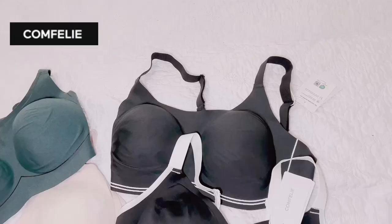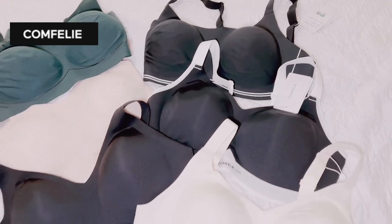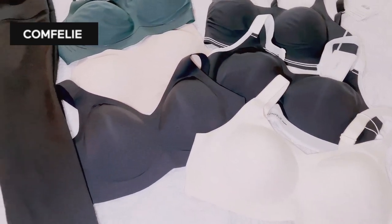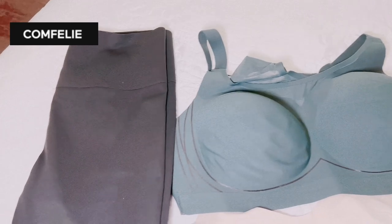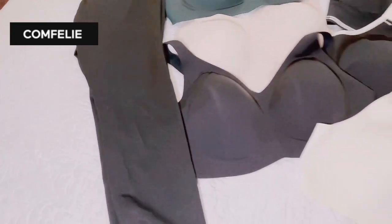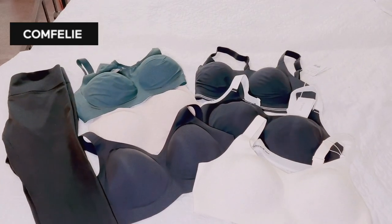You are going to love the collection by Comfily — there are so many great bras. In the next video we're going to try on three more bras and these great support leggings. Can't wait to see you!